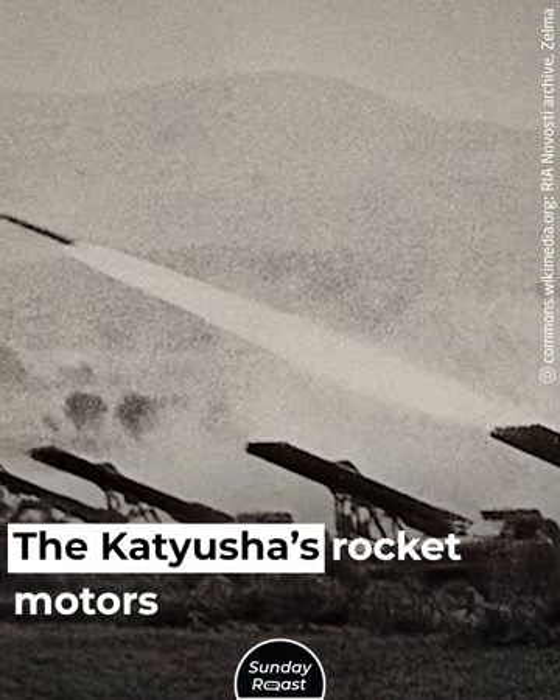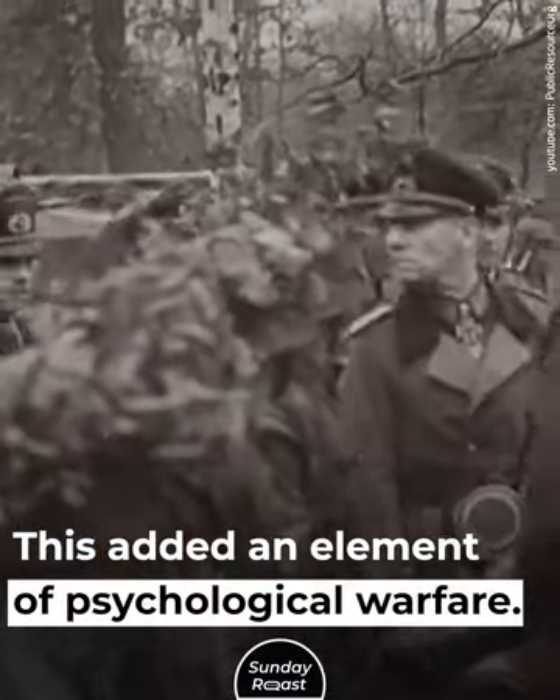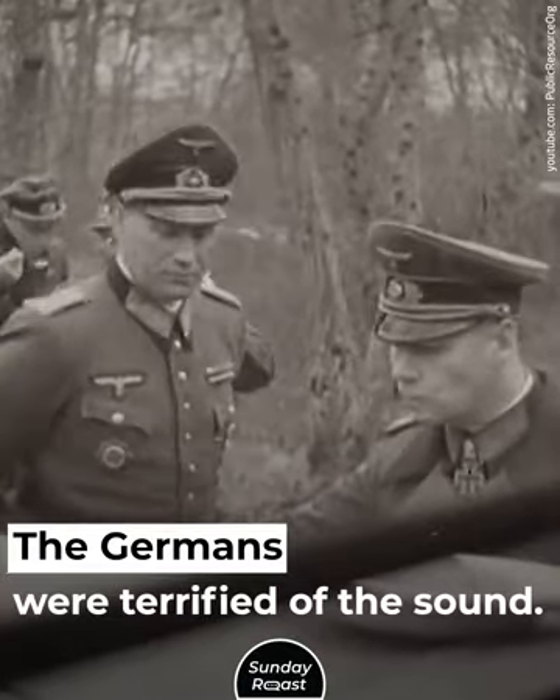The Katusha's rocket motors made a distinctive howling noise, adding an element of psychological warfare. The Germans were terrified of the sound.